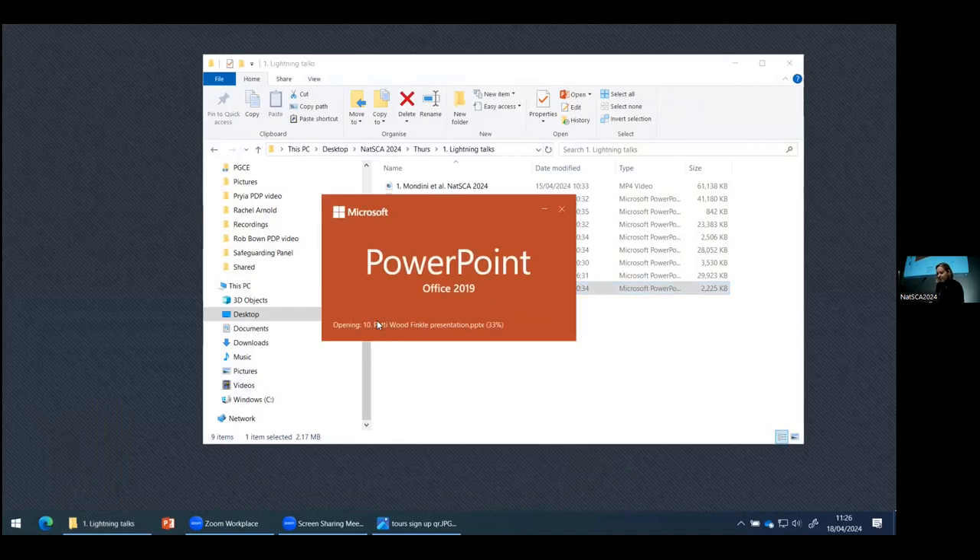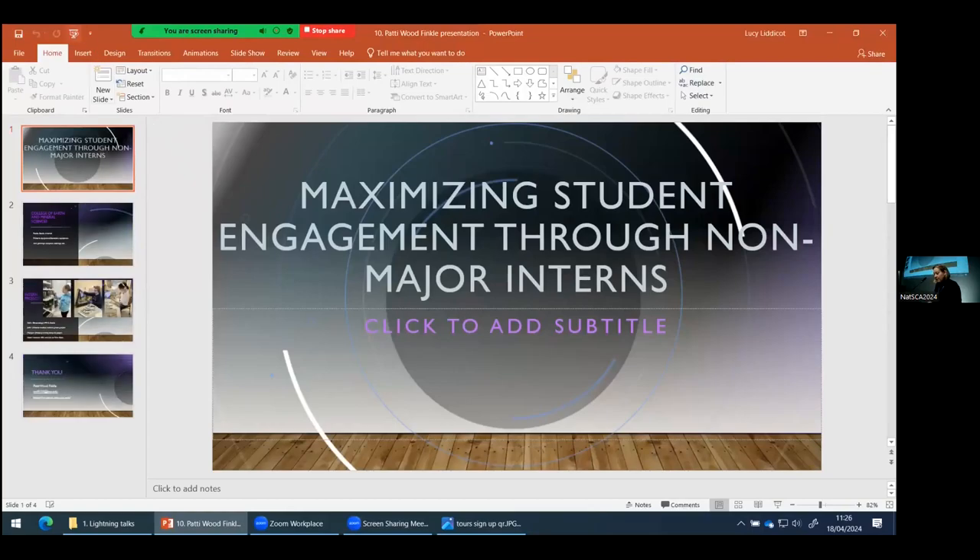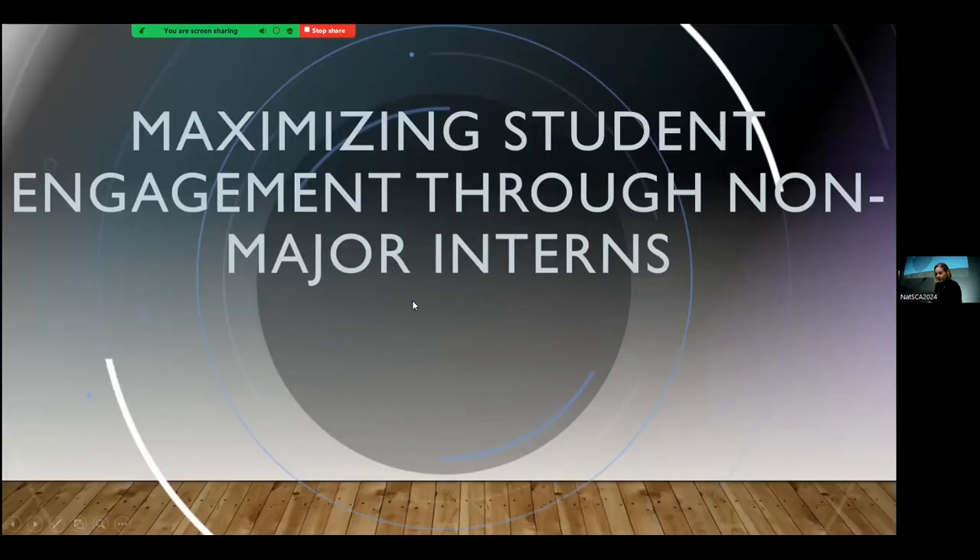Our last speaker this morning before we have a coffee break is Patty Wood Finkel from the Earth and Mineral Sciences Museum art gallery of Penn State University, presenting on maximizing student engagement through non-major interns. I've got five minutes to talk about non-major interns and utilizing them in your collections.